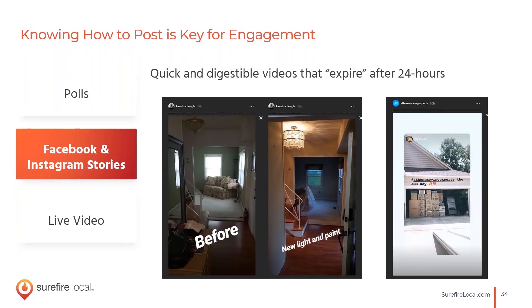Facebook and Instagram stories are definitely one of my favorite ways to post — they're quick, digestible videos that aren't permanent, so if you stumble over a few words, it'll disappear and you don't have to worry about creating something perfect. Here's a great example of a contracting company posting a before-and-after shot. If you record a really good story that gets people interested, you can always save it as a highlight so it always exists on your page.